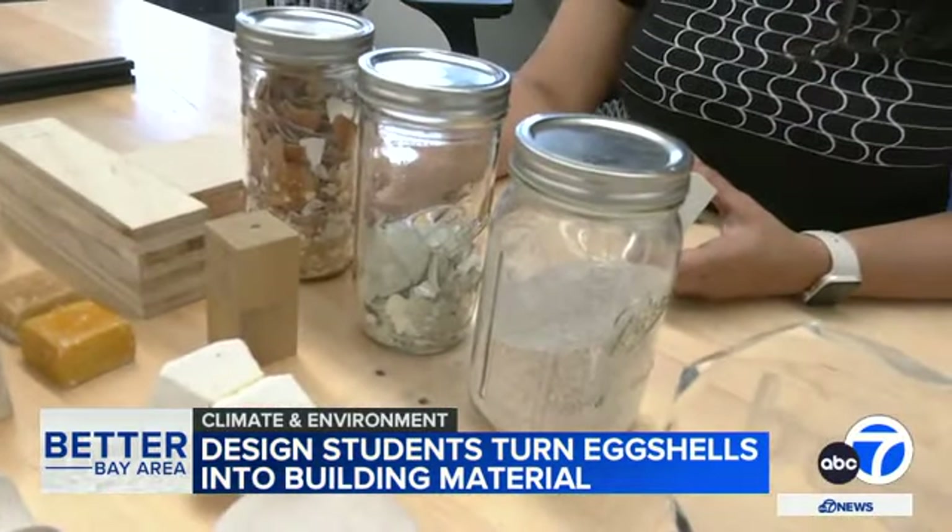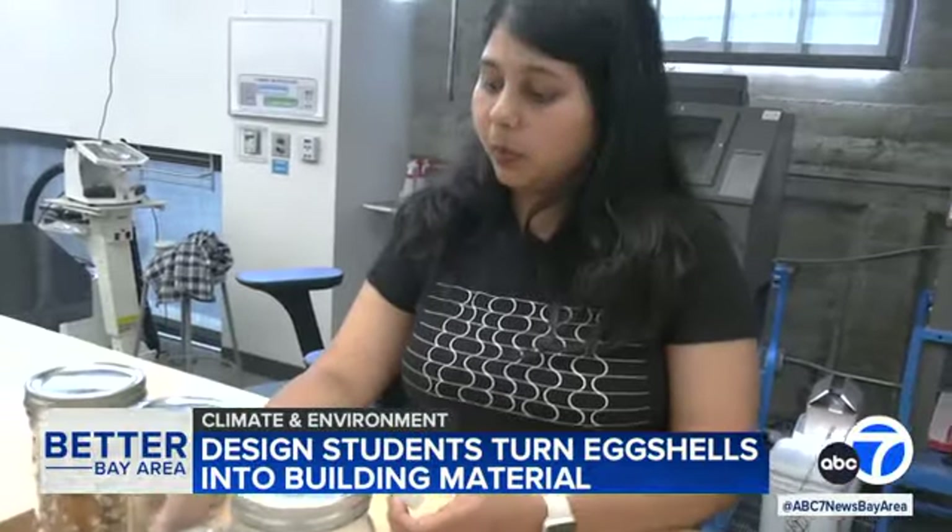These are brown eggshells, which are actually washed and then baked in the oven.